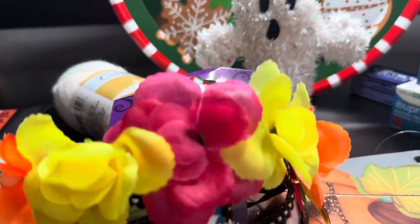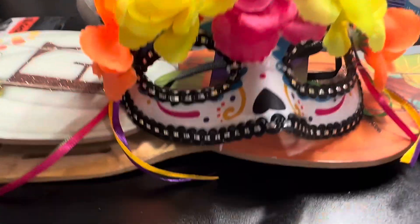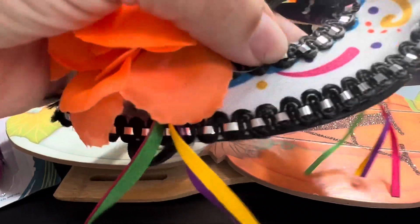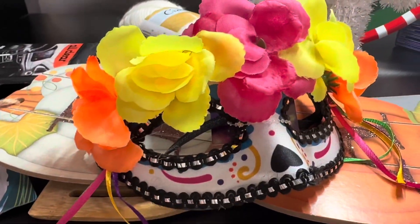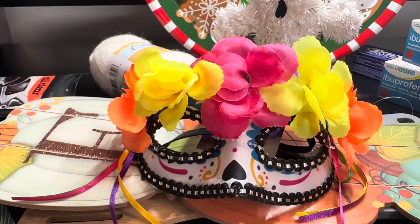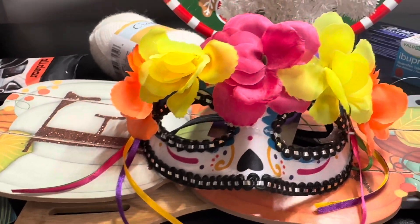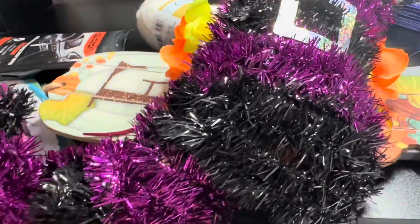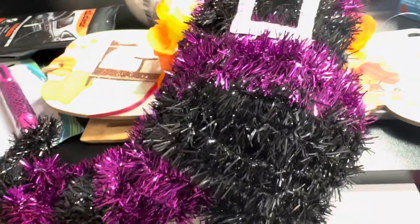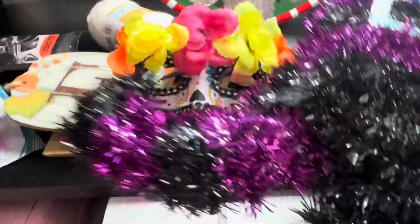I picked up this pretty Dia de los Muertos mask. I love the colors — all the bright colors are so pretty. Look at all the details they added. You could even redo these — you could go right on top of the sequins they added. It's bright orange, bright yellow, and hot pink — so pretty! I also grabbed this blue witch book. I don't love the teal color but I could always redo it — it's so cute.